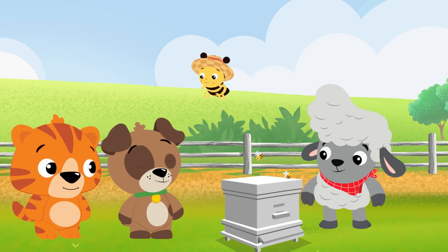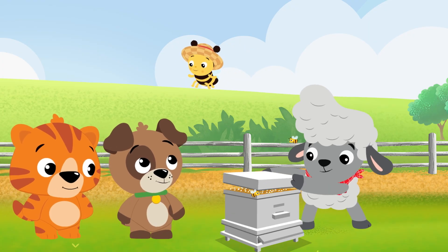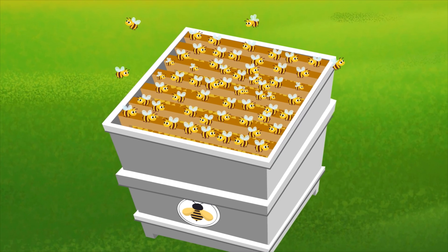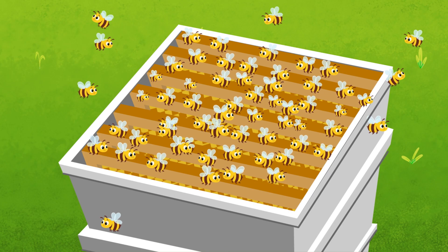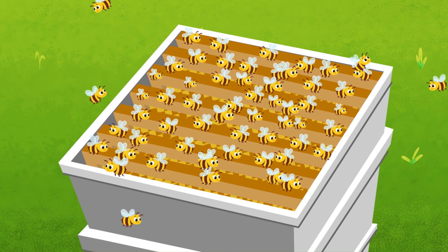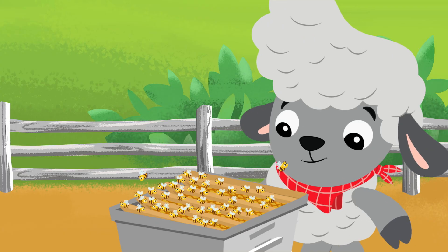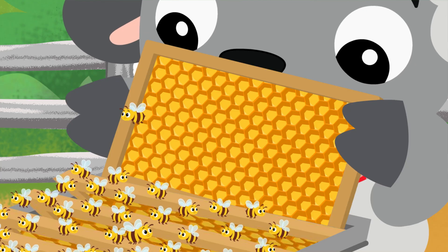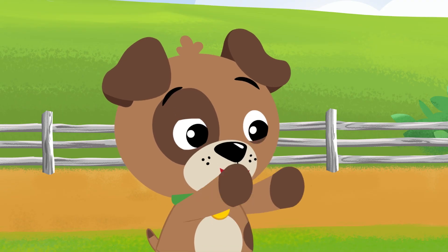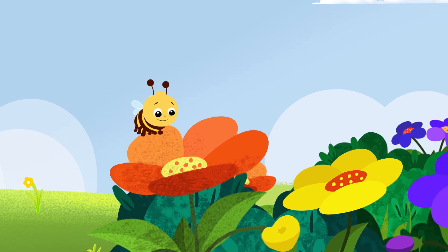Honey is yummy. Can we have some? You betcha! But first, we have to get the honey out of the honeycombs. There sure are a lot of bees. Bees live in big groups like a giant family, and they all live and work together to build this hive for their honey. Those are the honeycombs — the bees make them to store their honey. Those honeycombs are amazing! The bees make honey from the nectar they get from flowers — that's the juice they get from the flowers.